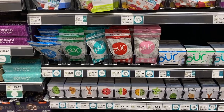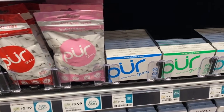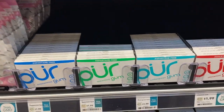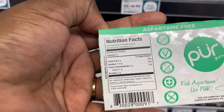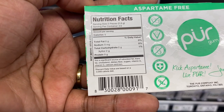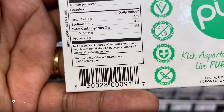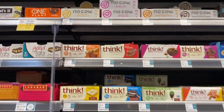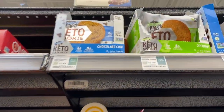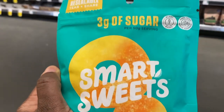They also have Smart Sweets gum. As a gum eater, I know this would be a better option in terms of watching your sugar while chewing gum. Let's look at the macros — these are sweetened with xylitol instead of aspartame, so that's better, and they still come with two grams of carbs per stick.